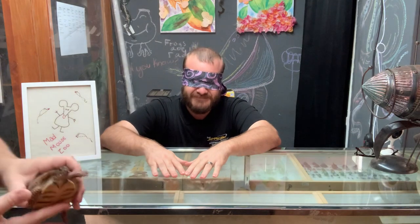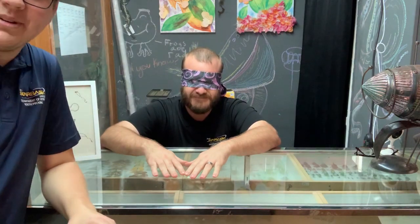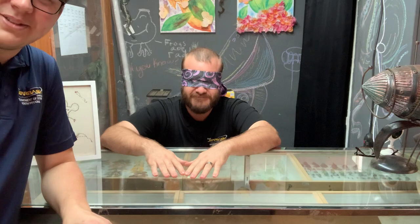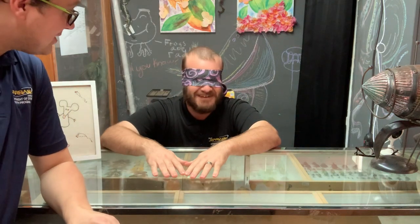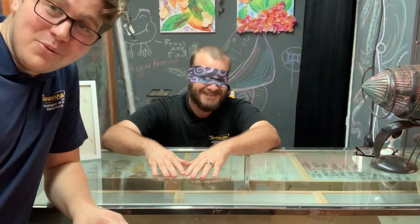Some of you probably just saw the animal that I was holding over Mr. Dilworth's head while he was talking. Did you see any animals around you? No! Excellent — the blindfold works.